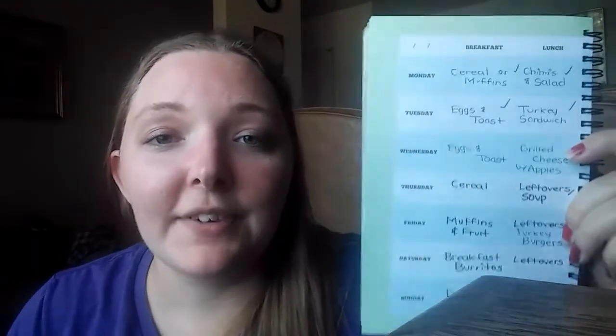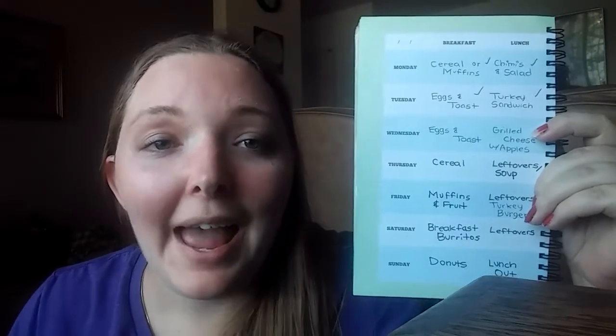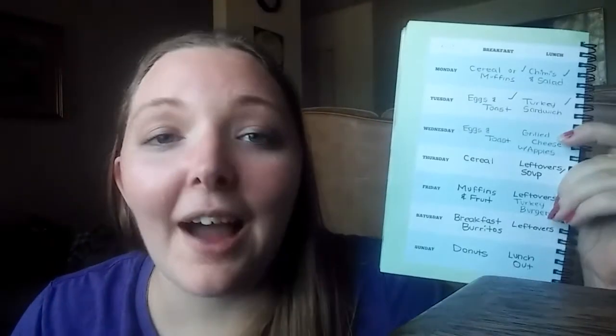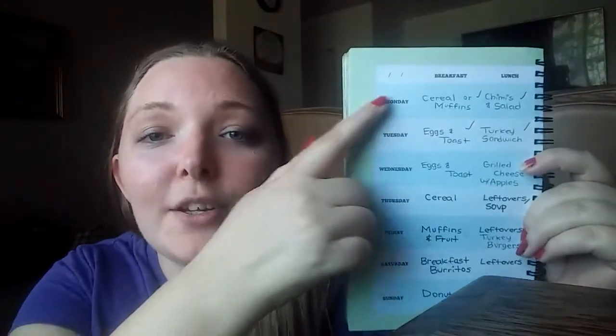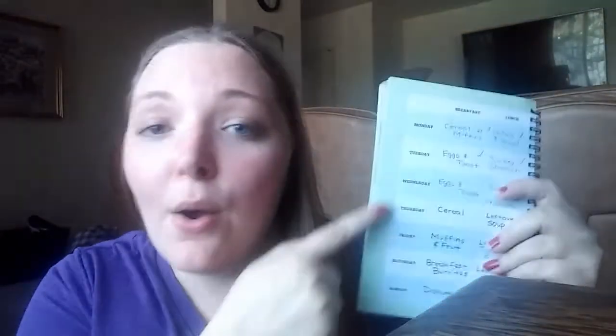It has breakfast and lunch options, which I usually just put out what our options are for the week. I don't necessarily have to have cereal on Thursday just because it says Thursday. These are just my options for the week and sometimes we'll switch them around. So if in the morning I don't feel like cereal, I'll see what other things we have — oh, we have muffins, I'll have muffins instead. So it's not really set in stone, especially for breakfast and lunch.